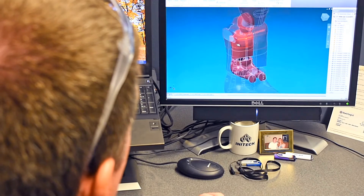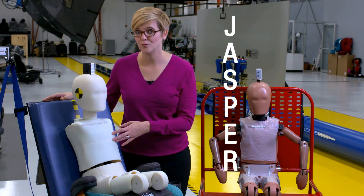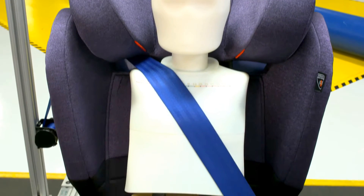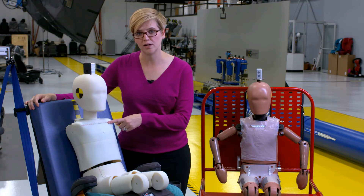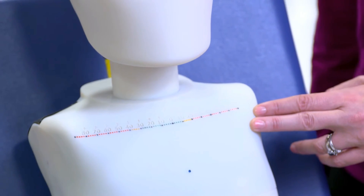So we worked with a company called Humanetics to design a tool especially for the job. This is Jasper, which stands for Juvenile Anthropomorphic Seat Belt Position Evaluation Rig. We extended the pelvis into the thigh so that we can position the lap belt and it won't get stuck, and with Jasper we printed the scales directly on the chest and the pelvis so we can read the measurements right off the device like reading off a ruler.